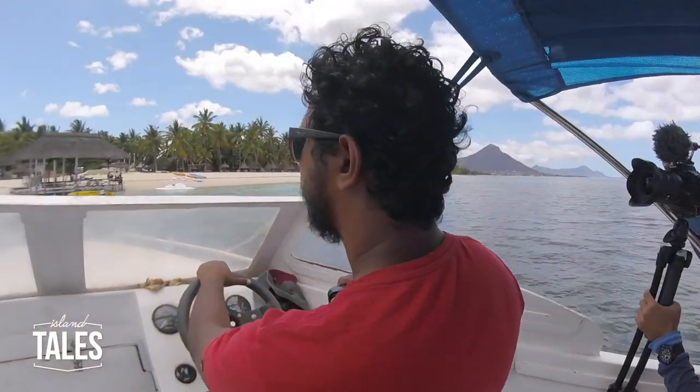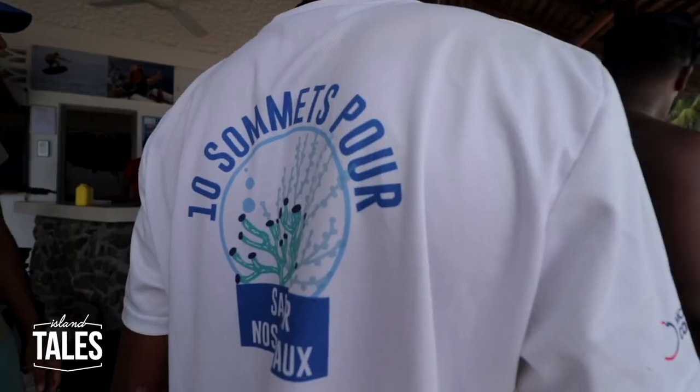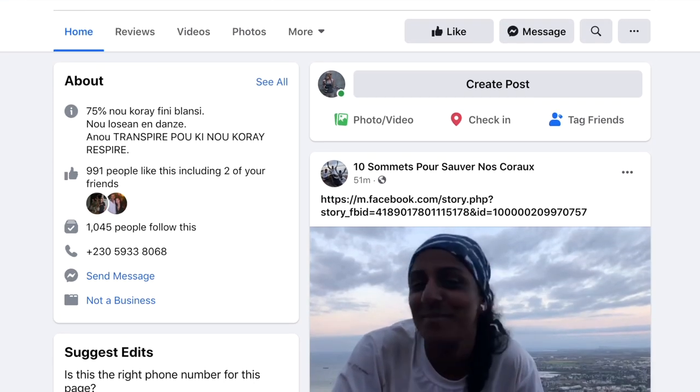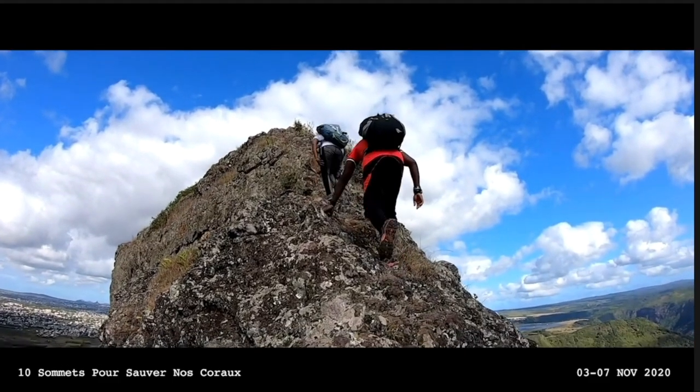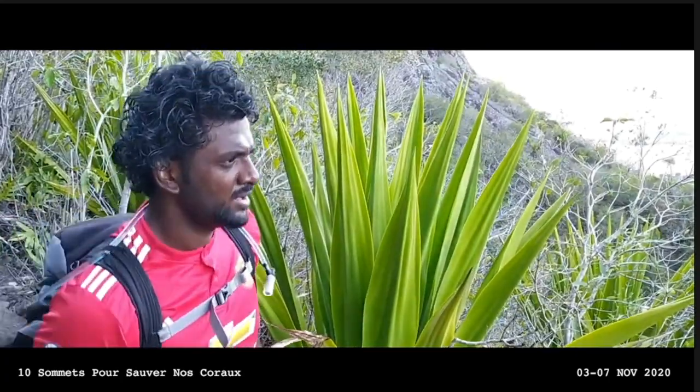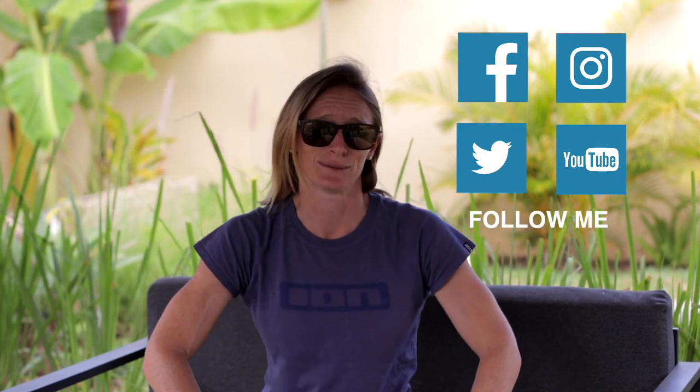Long may it last. Coming here today and checking out this reef restoration is something amazing for me and it's a fantastic initiative. Another great project is the Dix Sommets pour Sauver nos Coraux — in English, ten summits to save our corals. These guys are climbing ten mountain peaks on the island to help raise awareness for the plight of our reefs, so do check out their info online. A massive shout out to Sun Resorts and La Pirogue for hosting me here today — this is a fantastic initiative that I'm very excited to be part of. Do check out the description below for all the people who have participated in today's event.